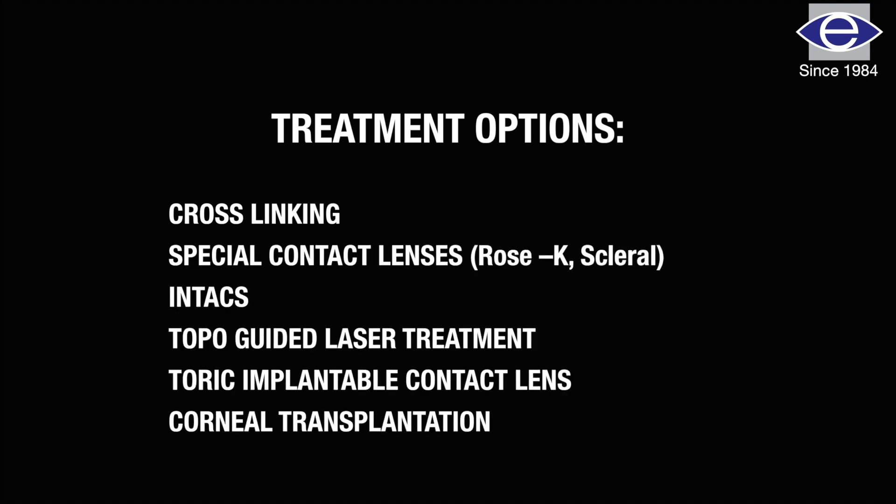This condition can be treated in different ways. In the initial stages we can manage these cases with glasses and then contact lenses. If it progresses and the patient is not able to tolerate contact lenses, we have to do other procedures to improve the visual acuity.